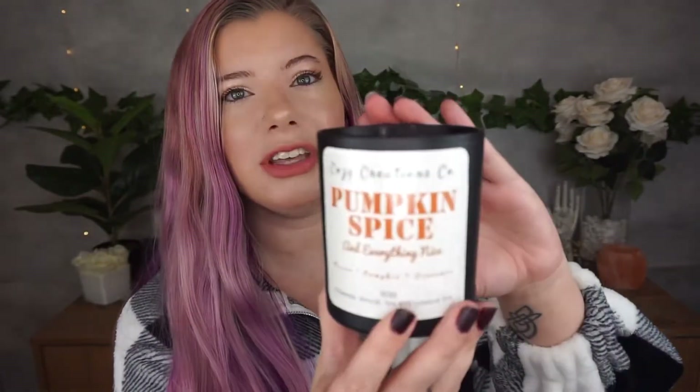I make natural handmade hand-poured soy candles, and I just launched my fall collection. I have three scents: coffee first, which is vanilla and coffee; hello fall, which is green apple and cinnamon; and my favorite — pumpkin spice and everything nice, which is pecan, pumpkin, and a hint of cinnamon. I also have some Halloween horror film themed wax melts — Nightmare on Elm Street and Hocus Pocus. This candle is currently burning right now.